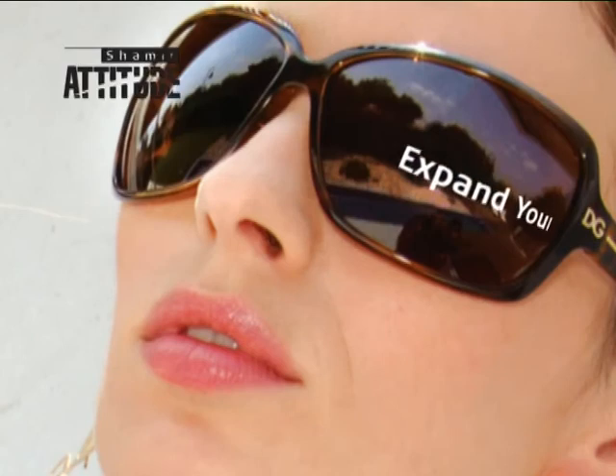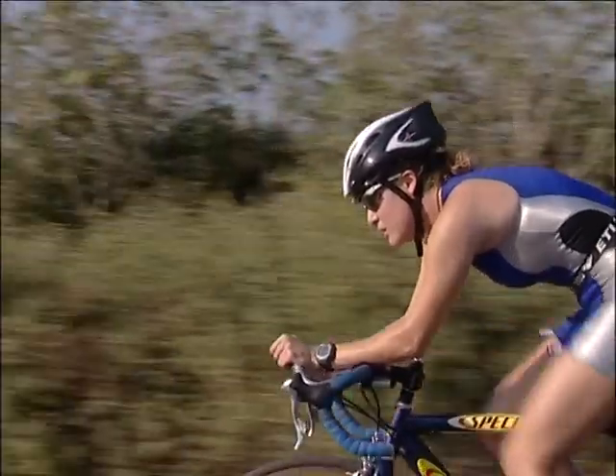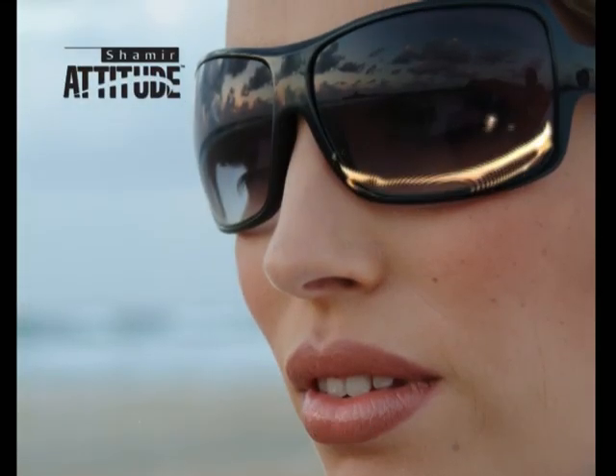Shemir Attitude is designed for sport and fashion wrap-around frames. Perfect for recreational and sports activities and the correct selection for colored sunglass lenses.